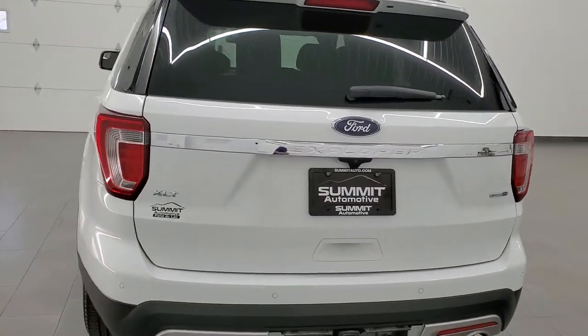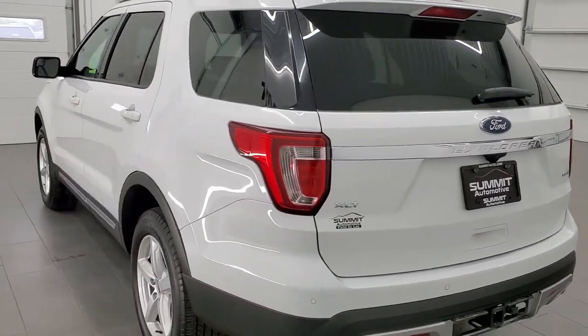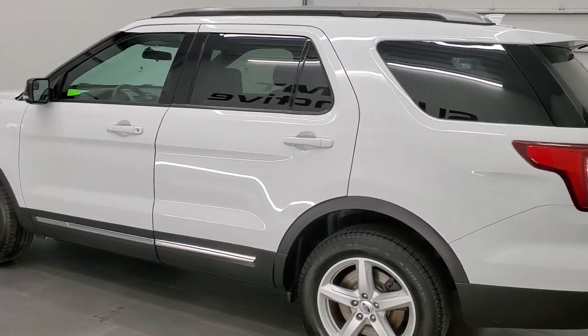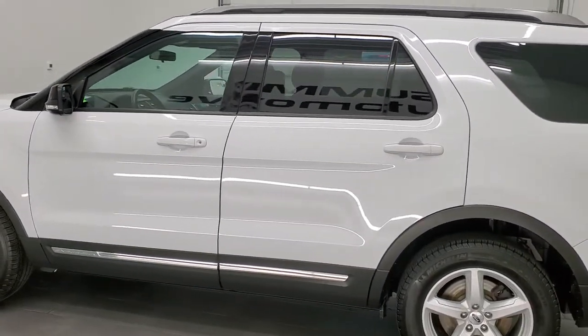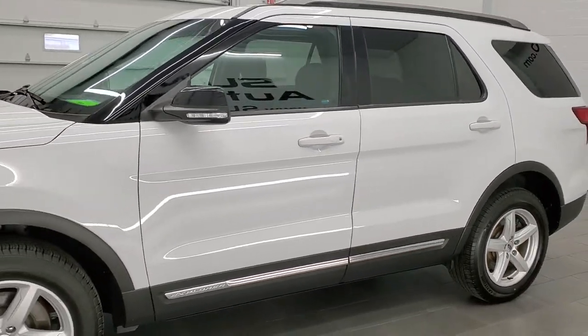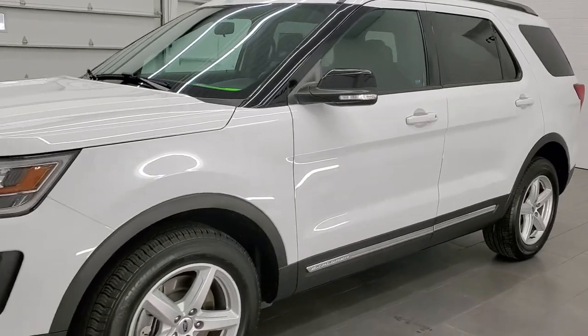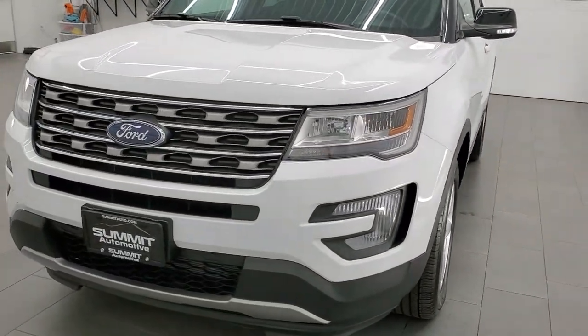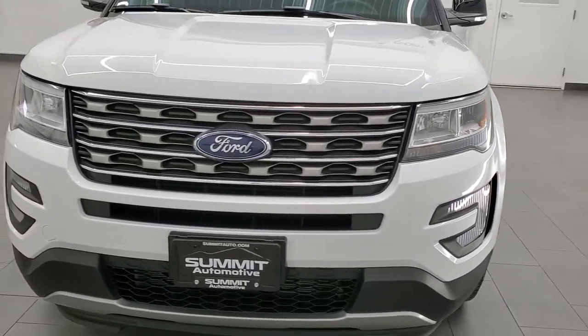This 2017 Ford Explorer has the 2.3-liter four-cylinder turbocharged engine which pumps out 280 horsepower. This vehicle has been fully safety inspected by our service shop, has a fresh oil and filter change, all the fluids have been checked and topped off, and this vehicle is 100% ready to go.